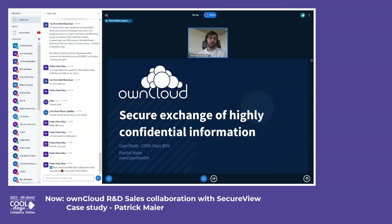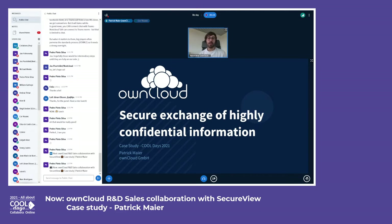Some of you may have seen me already. My name is Patrick and I'm working as a product manager for ownCloud for a couple of years. I'm responsible for all things product — the strategy, the roadmap — and I'm working closely with engineering to make it become a reality.